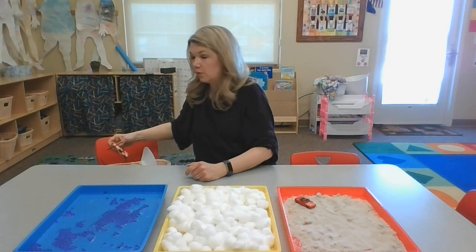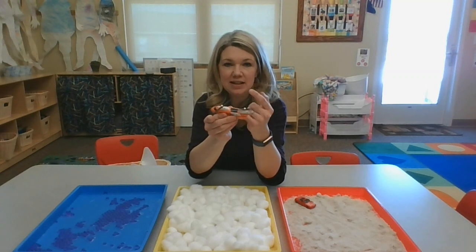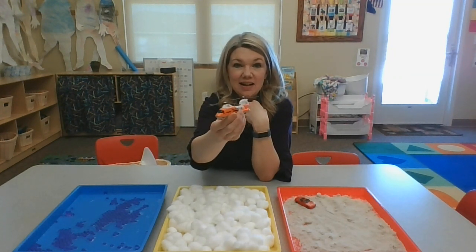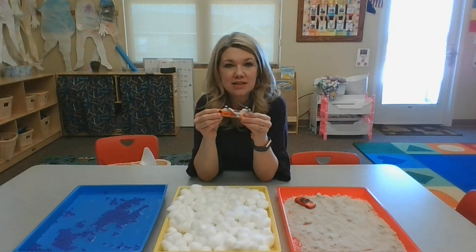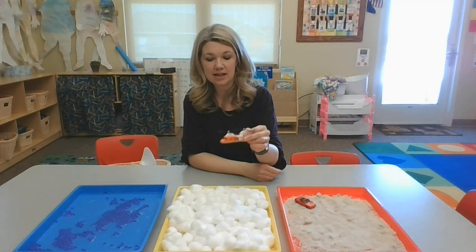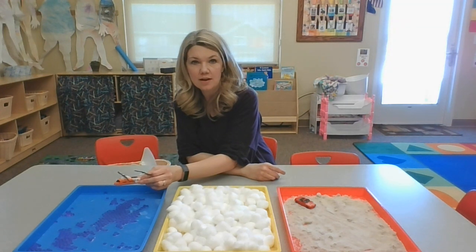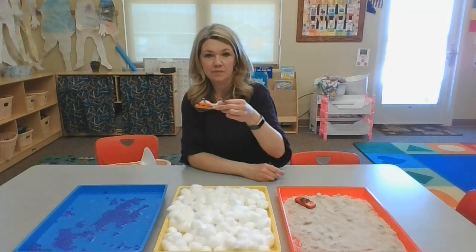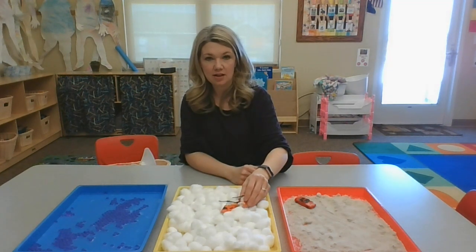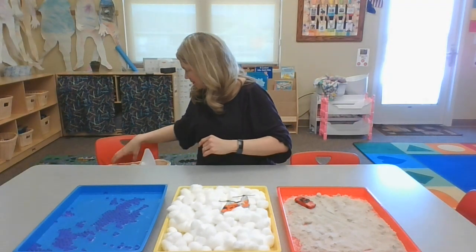Okay, let's do another one. This is a fun one — it has little spinny things on the top of it. It's a helicopter. Will a helicopter take us on land, in the air, or on water? In the air. That's right, it flies through the air.